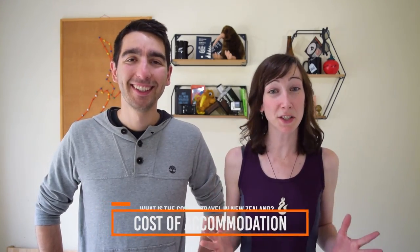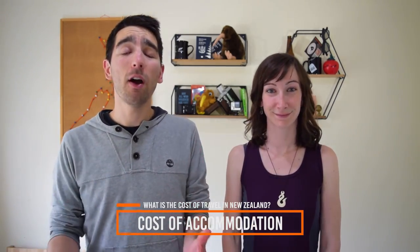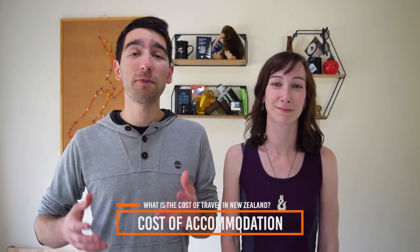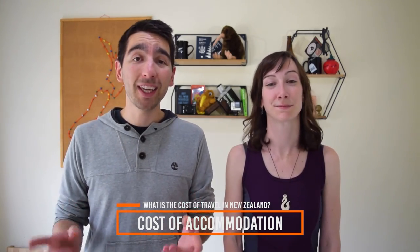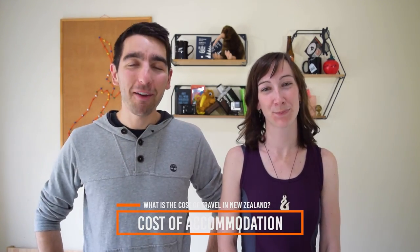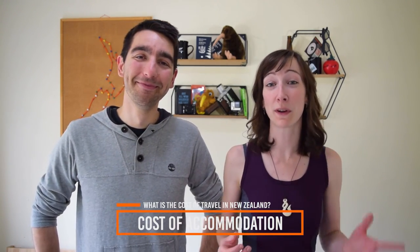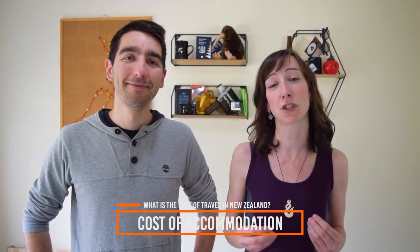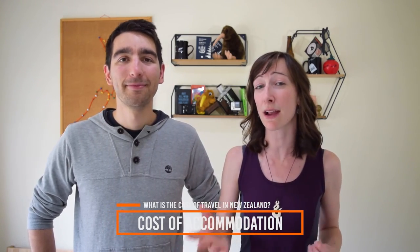Next up: the price of accommodation in New Zealand. Most backpackers will use hostels as their main accommodation. Expect to pay between $20 to $35 for a dorm bed, depending on dorm size and location. If you want a private room, expect to pay between $70 and $85, at which price you may even be able to stay in a motel. If you're travelling by campervan or with a tent, campsites range from free to holiday parks at up to $20 per person for a tent site or powered site.